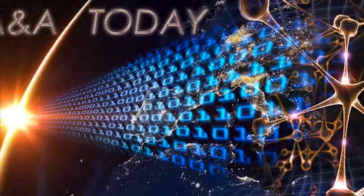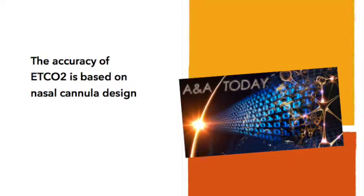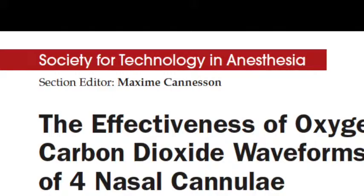This is Lance Lichter for AA Today on behalf of Dr. Tal Levy. The accuracy of end-tidal CO2 is based on nasal cannula design. Basic anesthesia care includes monitoring exhaled end-tidal carbon dioxide concentration in patients undergoing sedation. The challenge is to measure end-tidal gas concentration through a cannula that is also tasked with delivering supplemental oxygen.